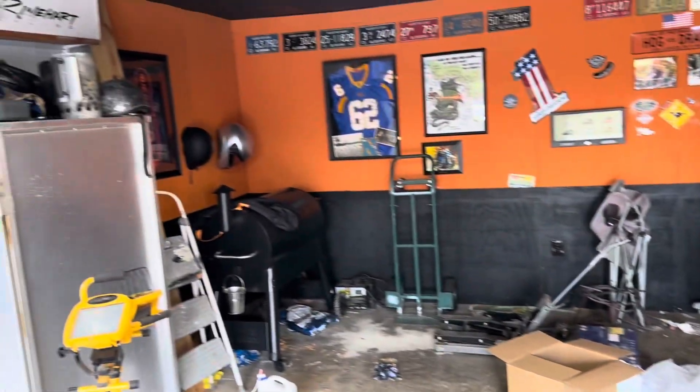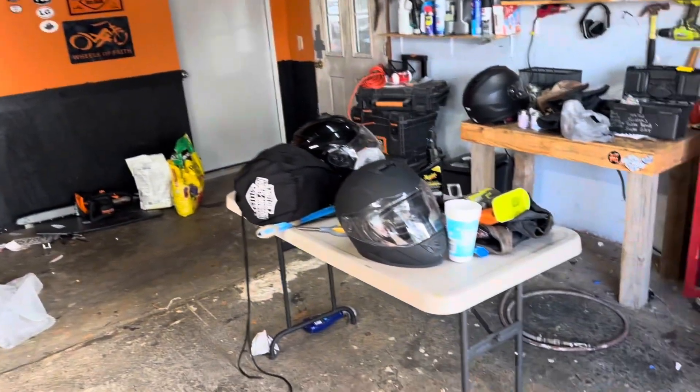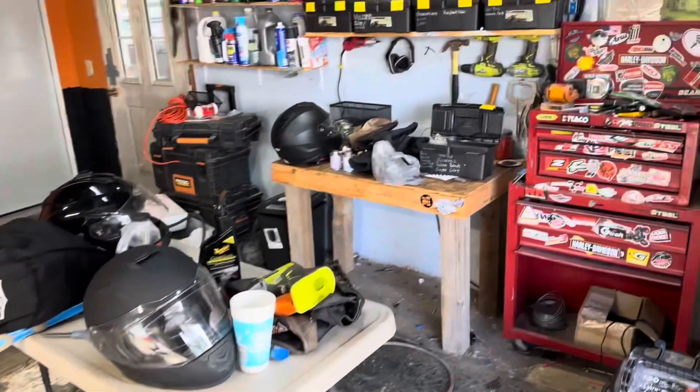I'm going to build some new shelves for the helmets to stay on before Gus gets another one. So let me see if I can find that broom.